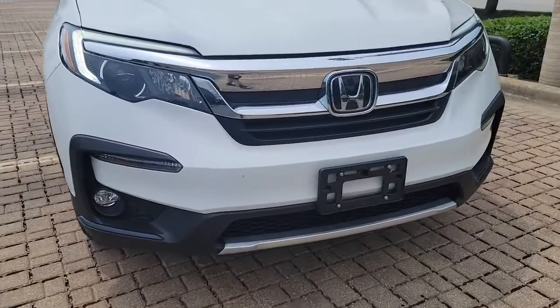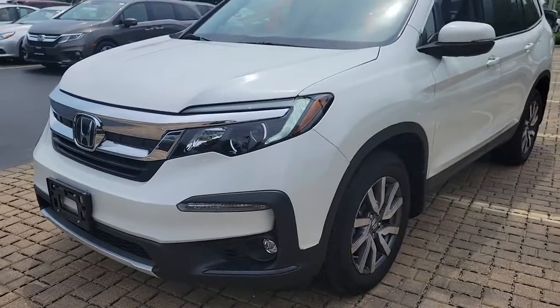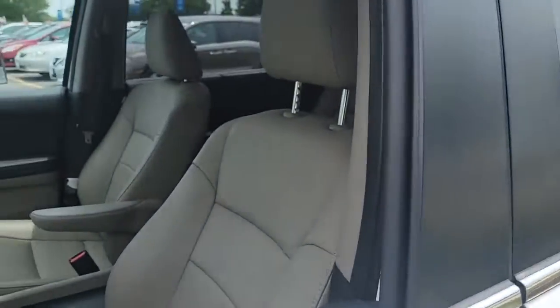Here is a wonderful 2021 Honda Pilot. This vehicle still has fewer than 15,000 miles on the clock, so it won't last long. Looking for a can-do family SUV?